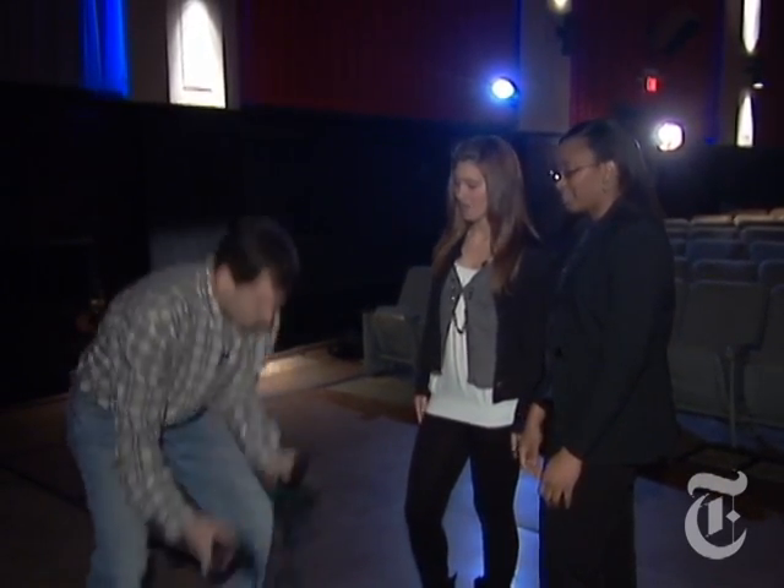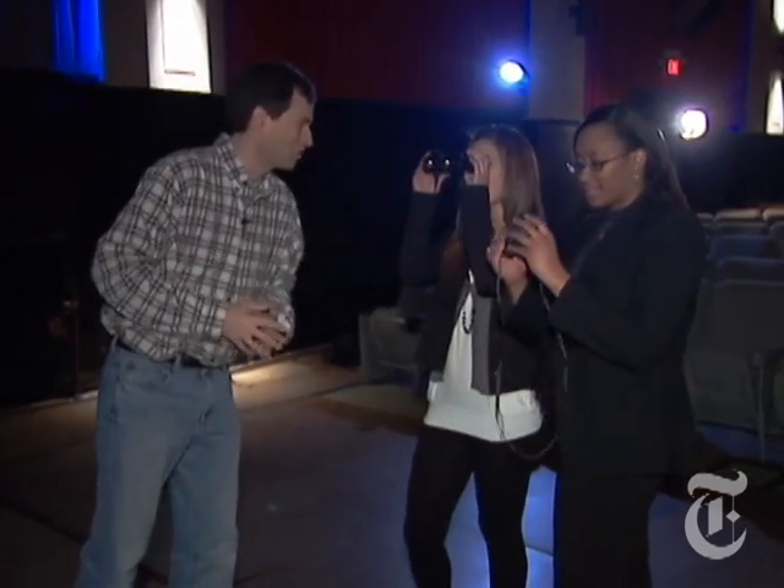I've got it. There you go. Enjoy. I'll see you after the show. Oh, come on. This is ridiculous. We're leaving.